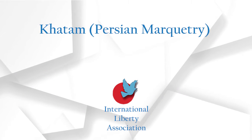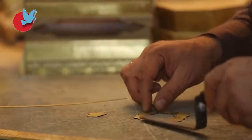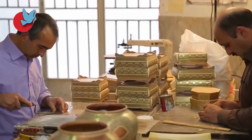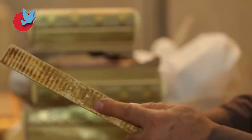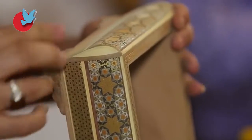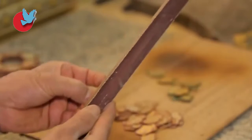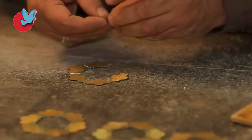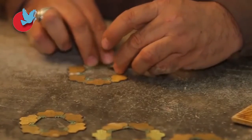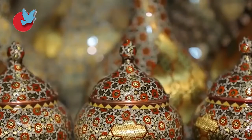Katam – Persian Marquetry. A delicate form of Persian marquetry, Katam is the technique of ornamenting the surface of wood products with very fine veneers of thin wood, metal and bone rods joined together forming geometric patterns. From decorating the wooden doors of palaces and mosques to decorative boxes and vases, Katam is one of the major Isfahan handicrafts.